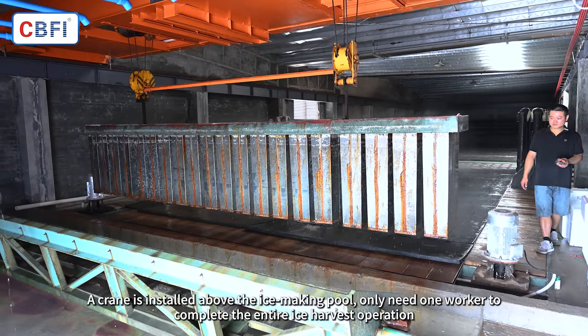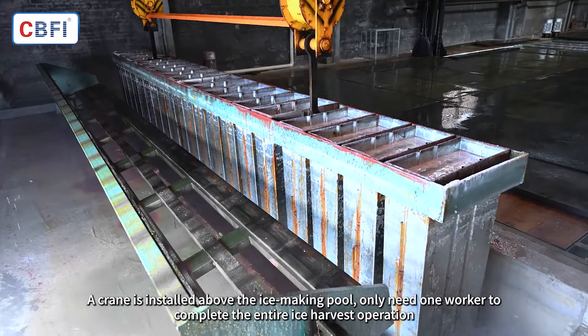A crane is installed above the ice-making pool, and only one worker is needed to complete the entire ice harvest operation.